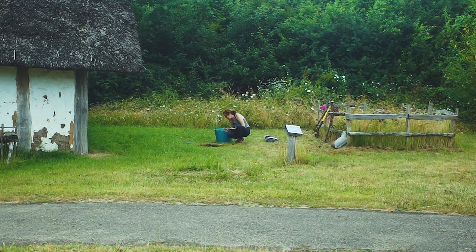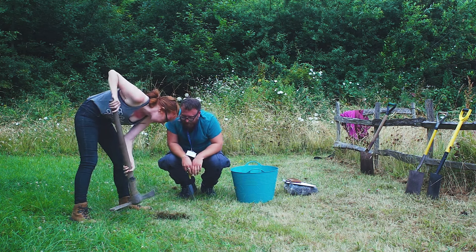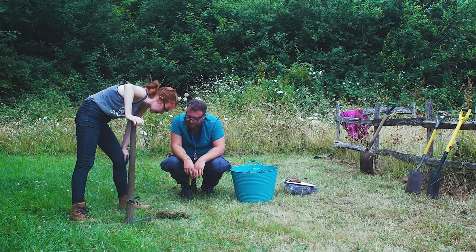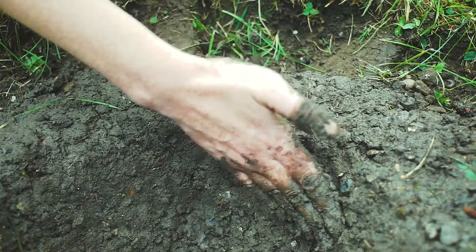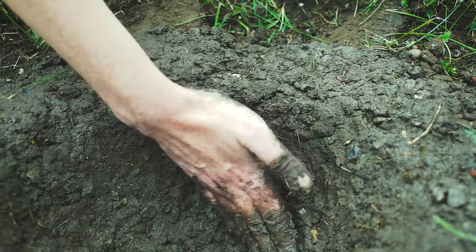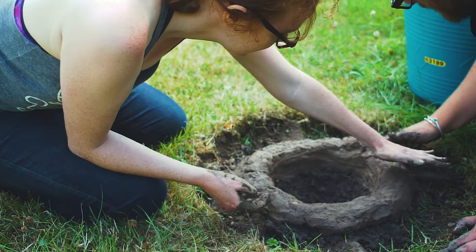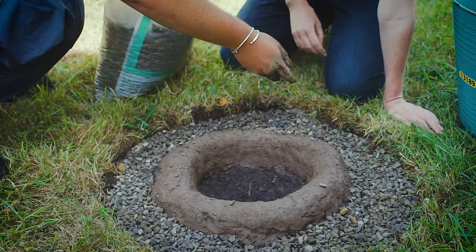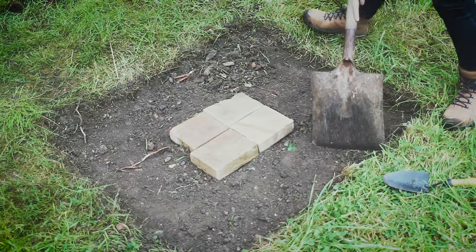The furnace was constructed by first excavating a small bowl-shaped hole in the ground, approximately 30 centimetres in diameter and 20 centimetres in depth. This was then lined with the soil and limestone mixture and a rim 10 centimetres in height, produced from clay, was added around the top edge of the structure. Similarly, an open pit fire was constructed and lined with limestone.